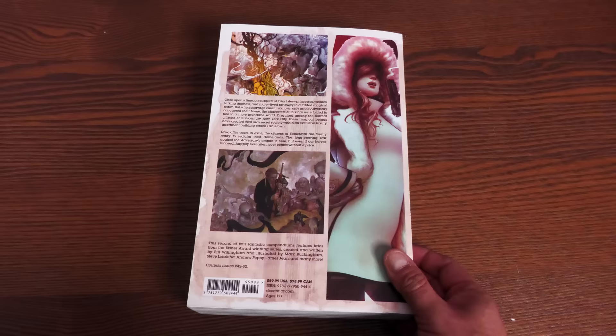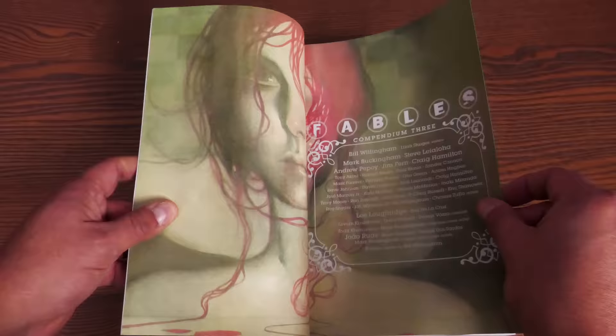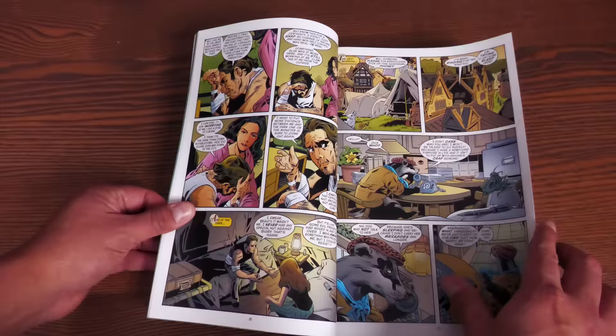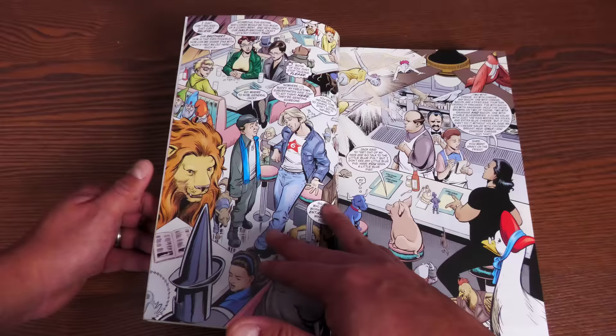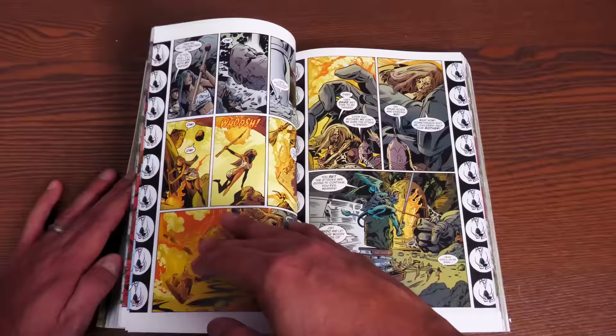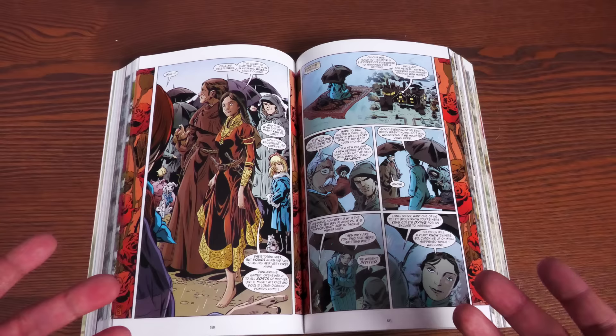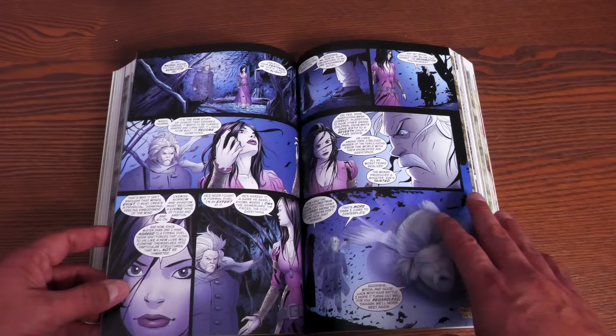Here's volume three — I'll put all the books together so you can see what the connecting spine looks like. Moving past issue 100, this collects issues #83 to 113, plus Jack of Fables #33 to 35, The Literals #1 through 3, and the Fables: Werewolves of the Heartland one-shot. The Jack of Fables and Literals issues are included because of a big crossover — I can't go into detail without spoiling it. Most of the artwork is supplied by Mark Buckingham, with David Lapham doing guest art in one particular issue.